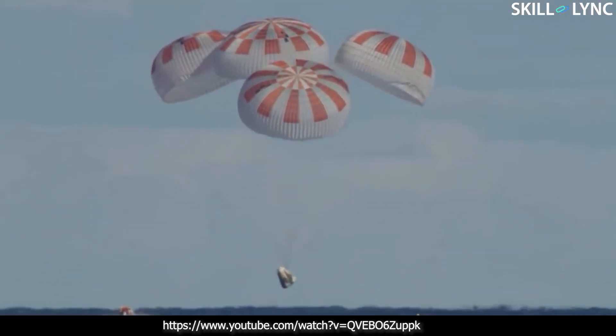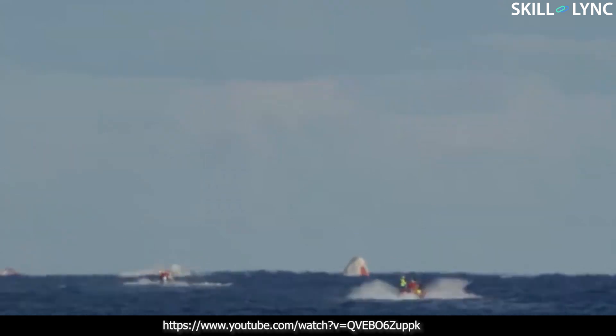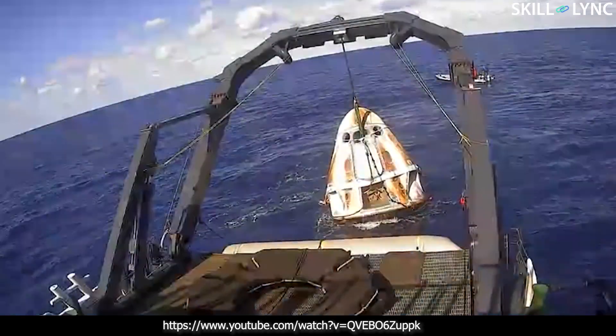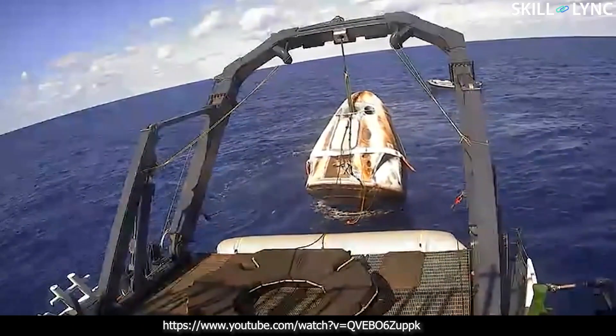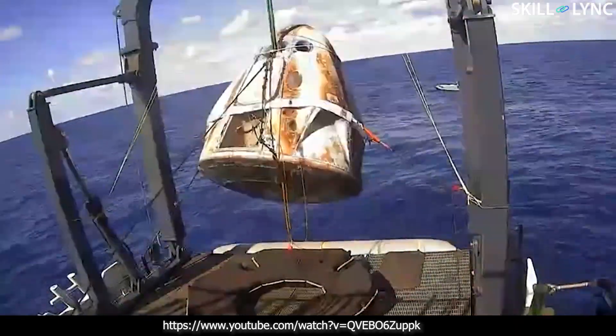Another big disadvantage of the capsule was reusability — once used, they cannot be used again. Keeping these problems in mind, NASA decided to do research on a steerable spacecraft to increase the landing envelope.